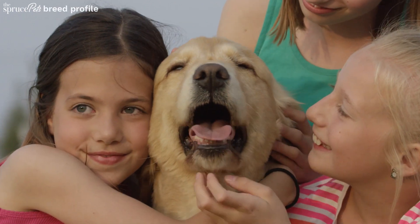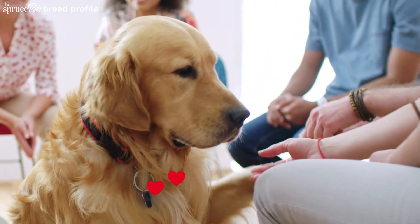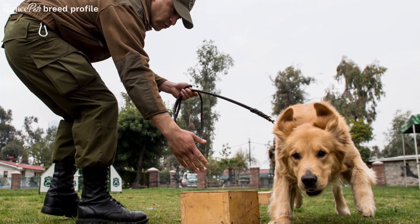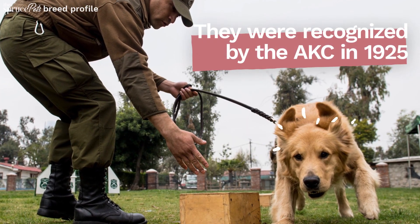With their kind eyes, loyalty and love of life, the Golden Retriever is one of the most popular dogs in the US. They make wonderful guide, assistance and search and rescue dogs.